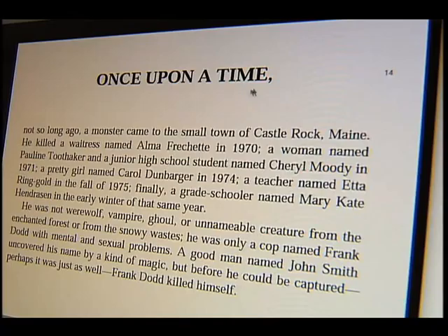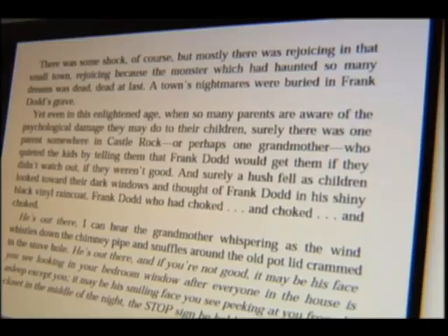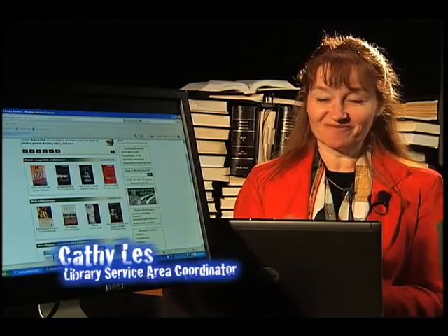One of the biggest benefits is that if you have an MP3 player or an e-book reader, you're able to get instant access to materials right to your home computer — you download them from home, not at the library. You don't have to make the drive if you're not able to, or if the library is closed. This provides library access 24/7 from anywhere you have your computer and internet access.